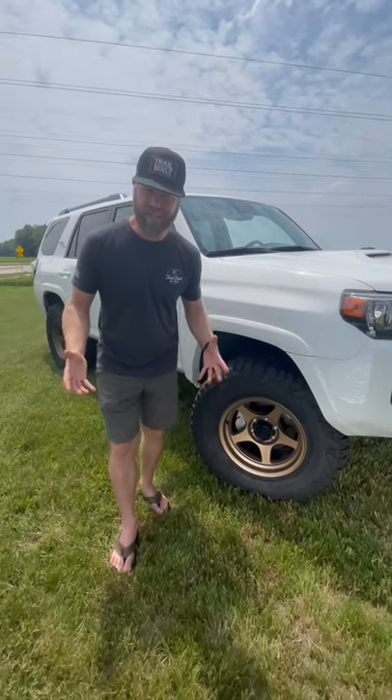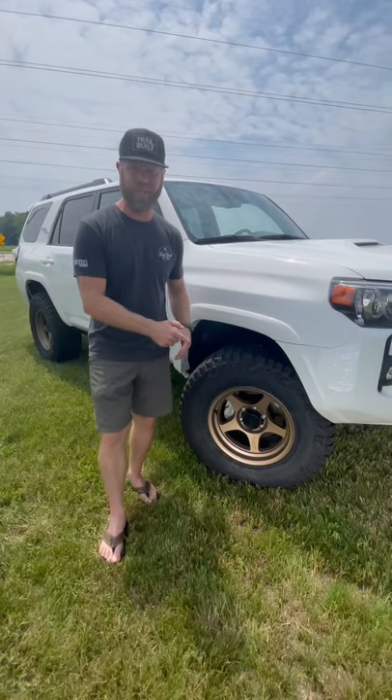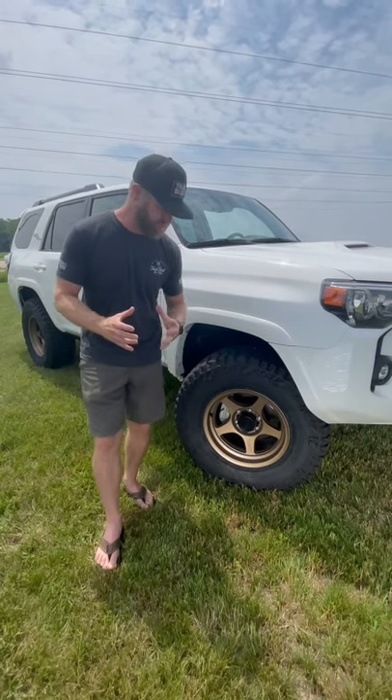Falcon makes off-road wheels? No, not the Falcon tire, guys. These are Falcon off-road wheels. This is actually the T2 model that Jacob just put on his 2021 Toyota 4Runner TRD, and they look super fantastic.